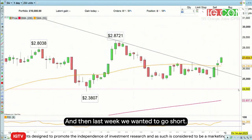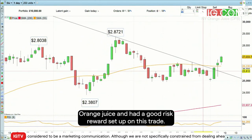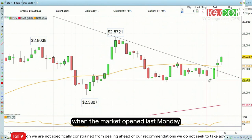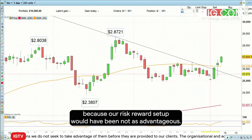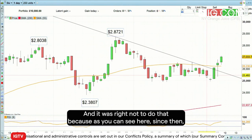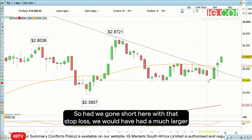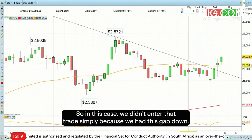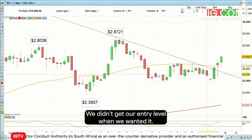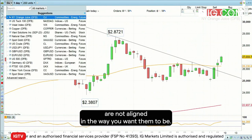Last week we wanted to go short orange juice and had a good risk-reward setup on this trade. But as you can see here, we actually gapped lower when the market opened last Monday, and therefore we wouldn't have entered this trade on the short side because our risk-reward setup would not have been as advantageous. It was right not to do that, because since then the price of orange juice has actually risen. Had we gone short with that stop loss, we would have had a much larger loss because we would have been stopped out above the last reaction highs. In this case you don't trade when the setups are not aligned in the way you want them to be.